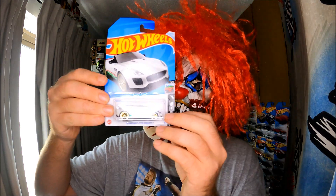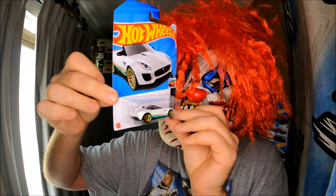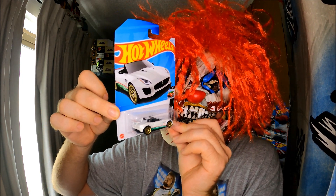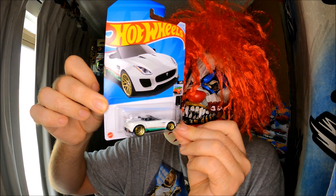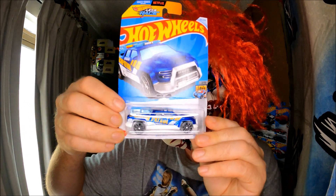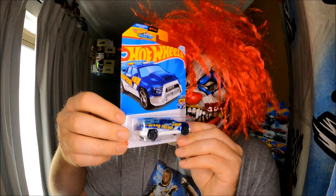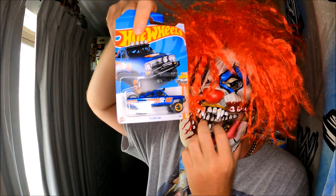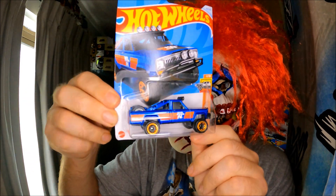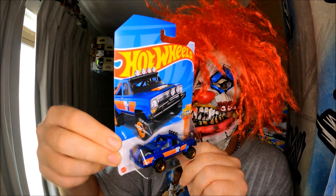This is a nice car, really good. Couldn't believe it — E-case has hit Kmart Australia. That's right, Kmart. That's cool, awesome!